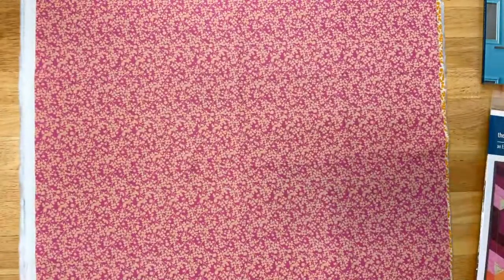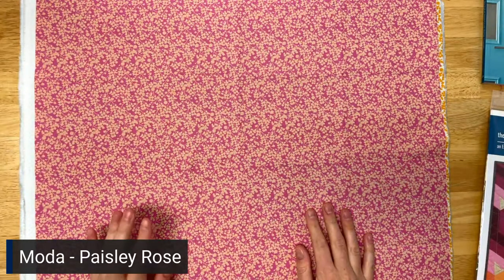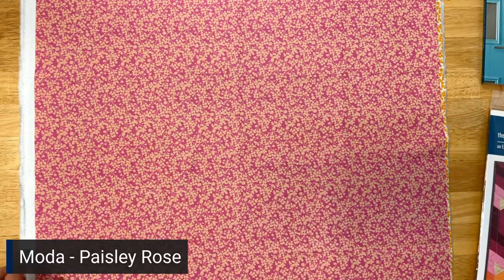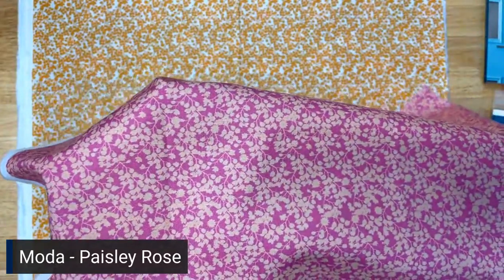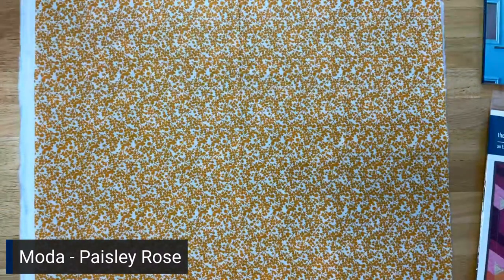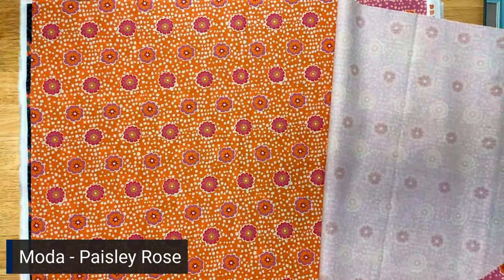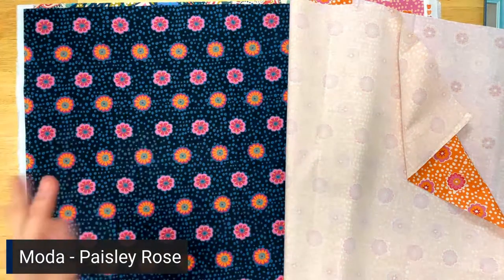Now we're going to move on to Paisley Rose, which is a Moda collection designed by Crystal Manning. When interviewed, Crystal said that she loves flowers, birds, and cheerful colors with a vintage vibe — and that is exactly how I would describe this collection. The first one is called Delicate Paisley in Petal — it's kind of got this stark contrast like looking at photo negatives. This is in Petal and this is in Golden. And then we'll move on to Paisley Bouquet in Horizon — isn't this fun? And then Dancing Daisies in Petal and Melon. And then last up is Navy. There's something kind of Cave-ish about these prints too — she really honed in on that quirky, fun aesthetic.